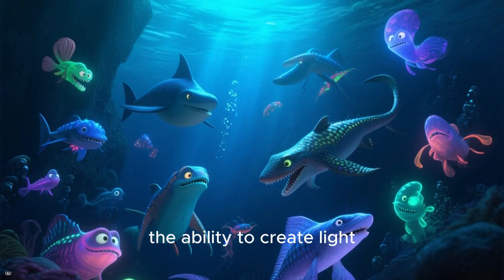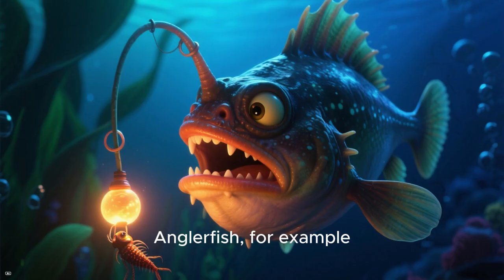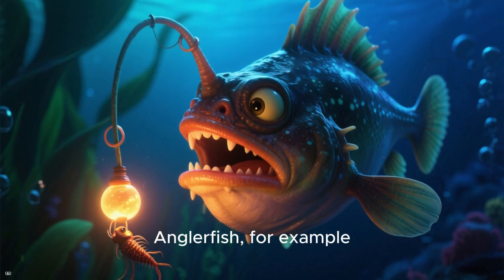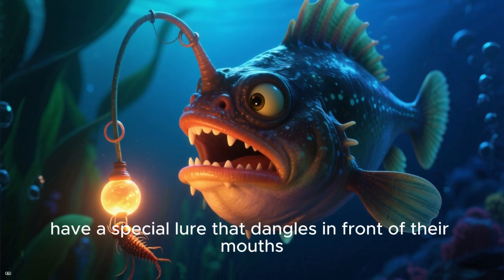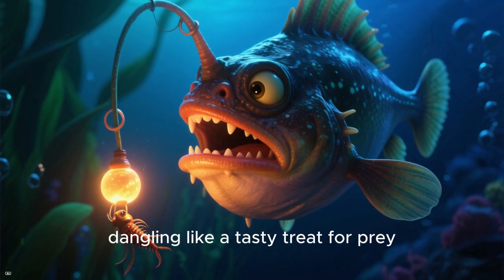Bioluminescence — the ability to create light — is a common adaptation here. Anglerfish, for example, have a special lure that dangles in front of their mouth, dangling like a tasty treat for prey.